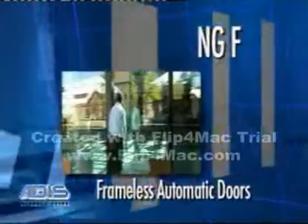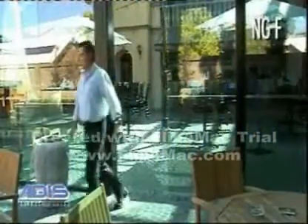The NG-F offers frameless automatic doors with glass thickness ranging from 10 to 15 millimetres.